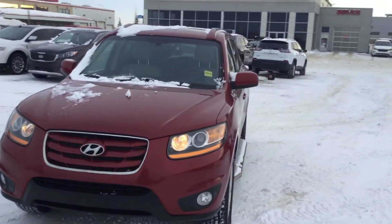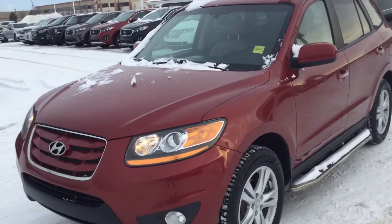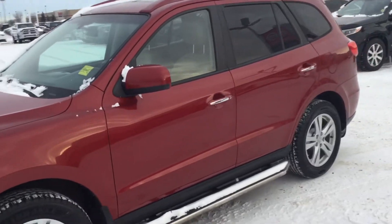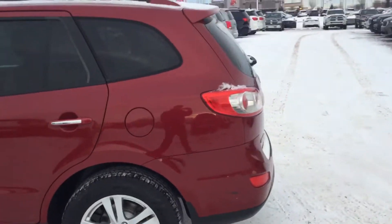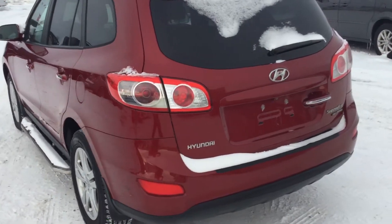Hey Kylie, how you doing? This is Sam here from Sherwood Kia. So here it is, 2011 Hyundai Santa Fe. What I'm doing is I'm going to do a video walk-around from the outside and inside the vehicle. Keep it short — just want to show you there's no dents, no damage on the vehicle, as you can see.